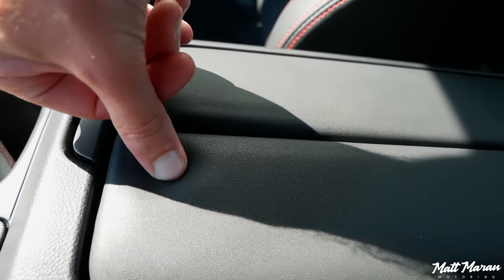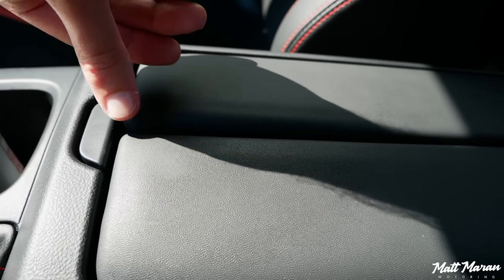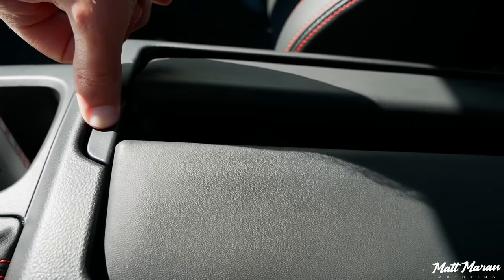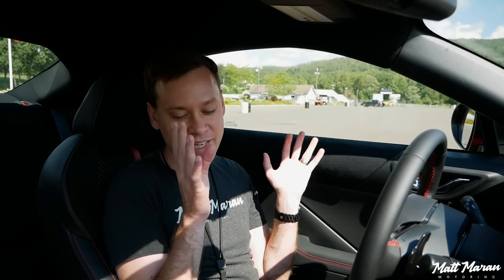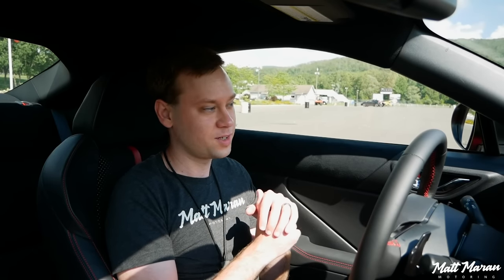The armrest splits in the middle and is pretty nicely and softly padded. It's not the most expensive-feeling material, but it's soft, and I don't care if it's not premium leather — as long as it's nice to put my elbow on, I'm happy. The only thing I can complain about is that this is really loose and cheap-feeling — I wish it was a little bit tighter. This is an early pre-production model, so that could be improved with the production ones, hopefully. But that's the only nitpick here. Otherwise, this is a really nice interior for the money, and when you consider the performance as well, I don't think anyone really can complain.